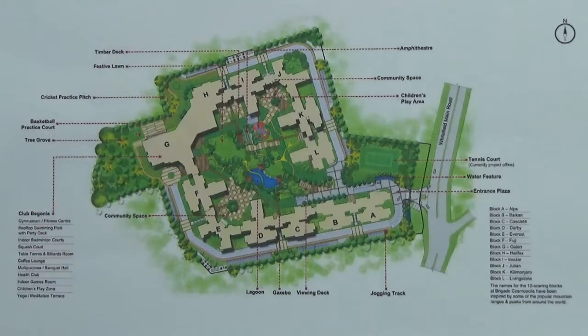You are looking at the master plan of the project Brigade Cosmopolis. This project is located on Whitefield Main Road in the east zone of Bangalore. The main entry of this project is from Whitefield Main Road, and here you have the entrance to this project.